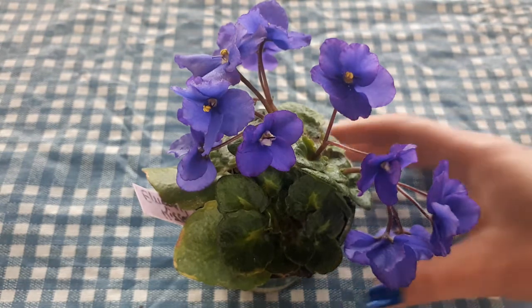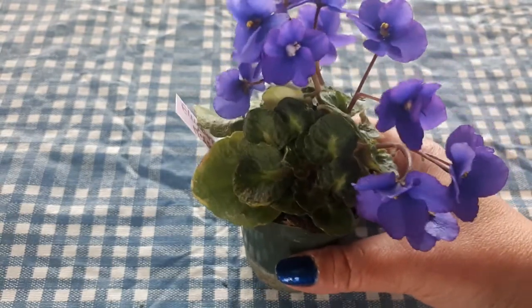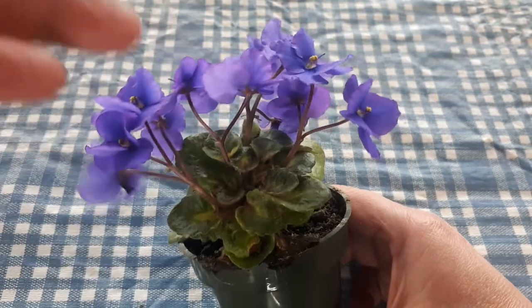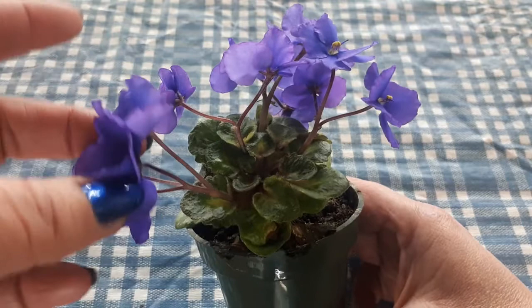The growing habits of Blueberry Kisses: it grows very compact in a rosette form. Its flowers come out very high over the plant, which is really cool, and it has multiple flowers on each flower stalk.